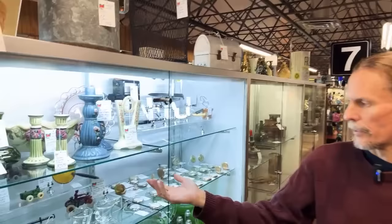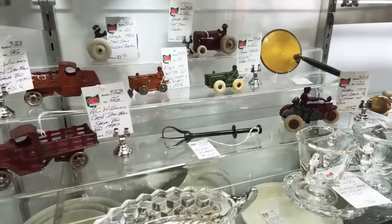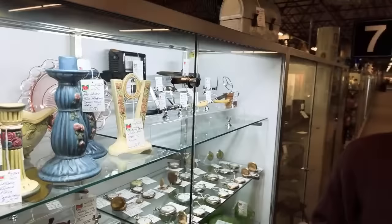These folks have got the Hubley cast iron with the sidecar and the rider. What's hard to find is the sidecar because they could actually be detached — kids would lose those and they were often gone. So that's a hard thing to find. It's just a lot of fun in this place.